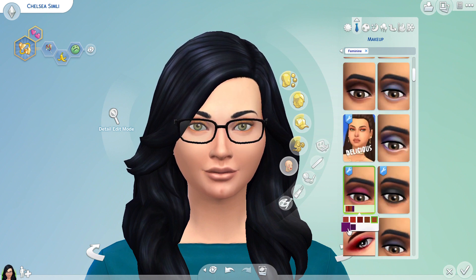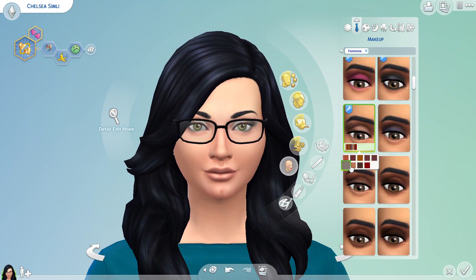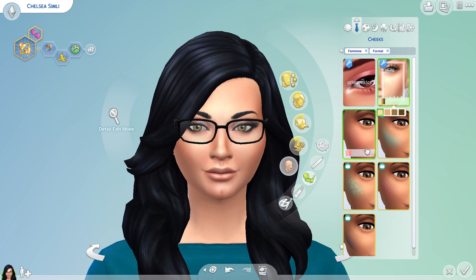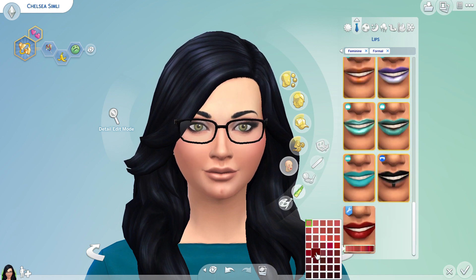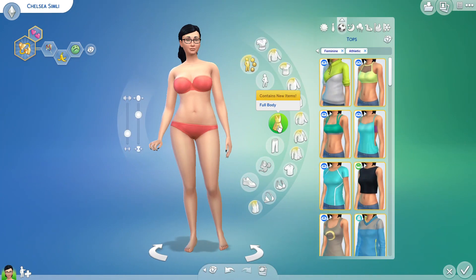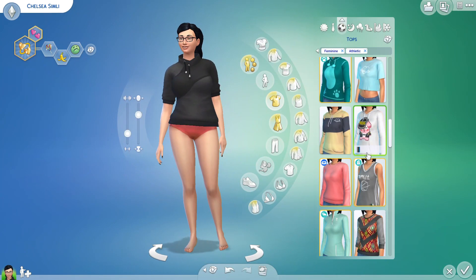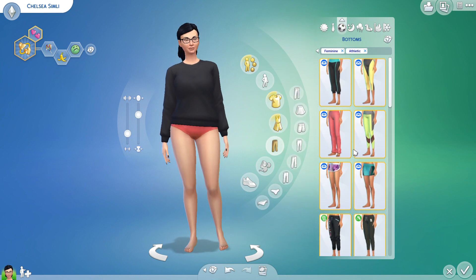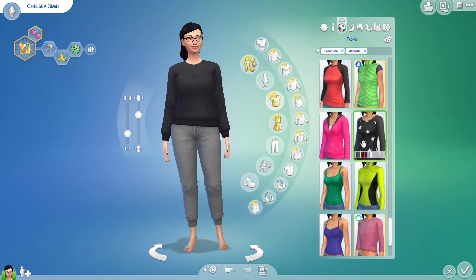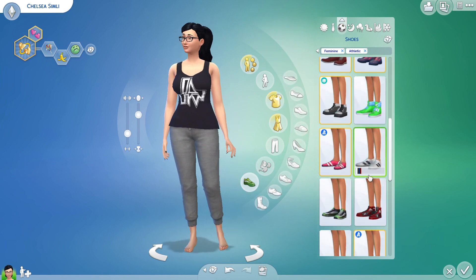Into the formal wear now — as you can see I've changed my hairstyle for each of the occasional outfits. Into fitness wear now — no idea what I'd really wear to the gym because I don't go to the gym, but maybe that's what I'd wear if I actually went. Who knows!